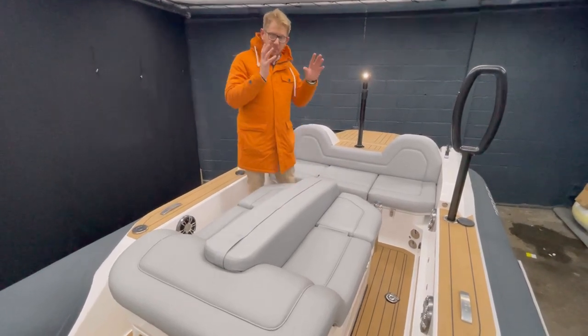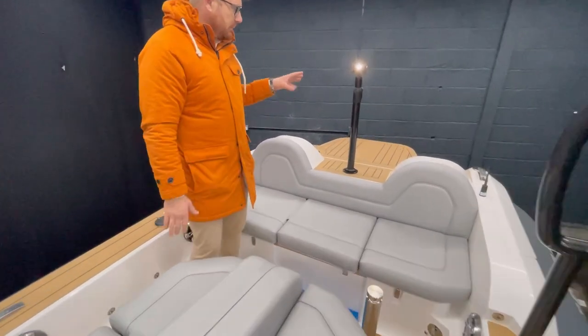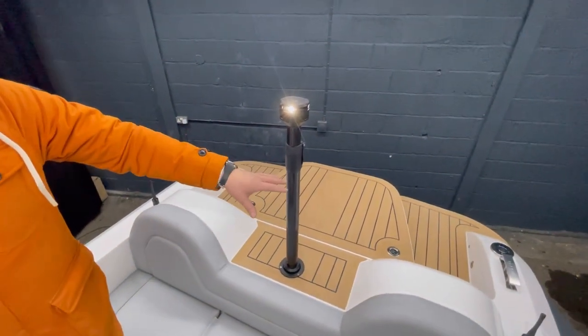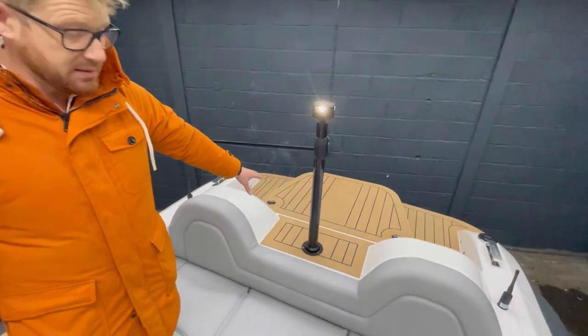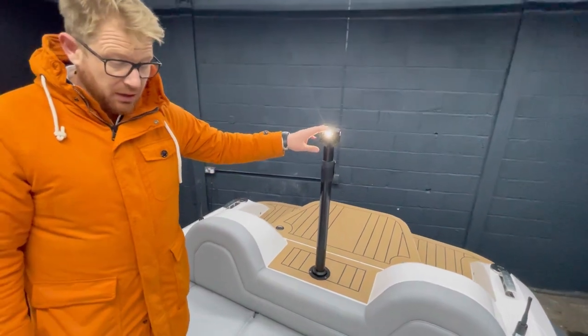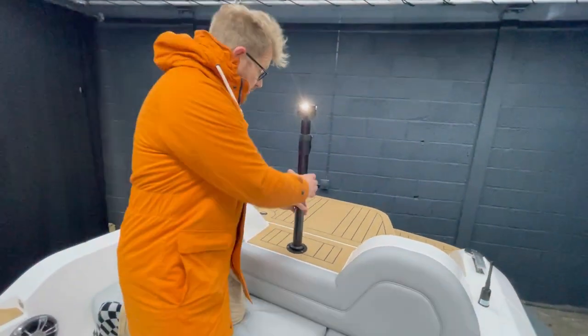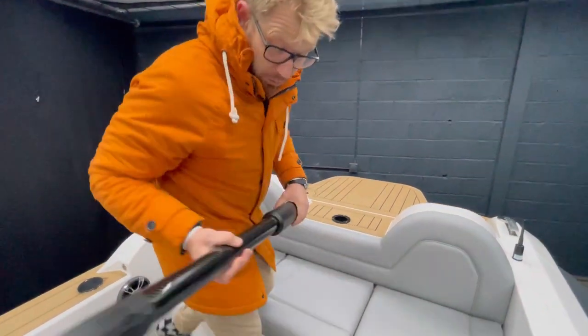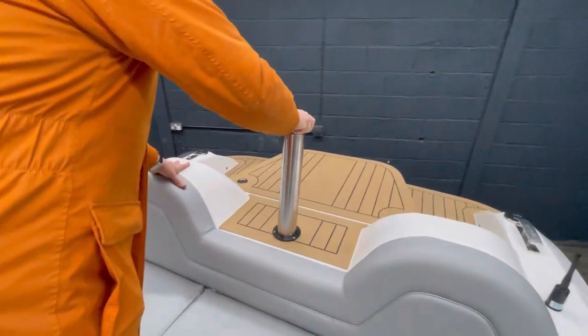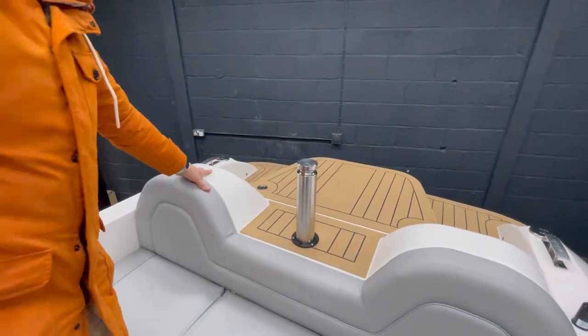Starting at the back of the tender, you can see in the rear platform here — this raised up part is where you have the SOLUS self-righting system. As we go forward, we have our carbon light pole. This light pole simply comes out and then you can put in the tow point, whether it be water skiing or wakeboarding.